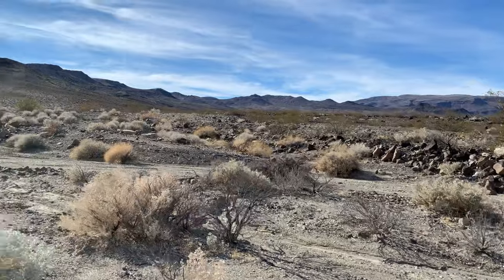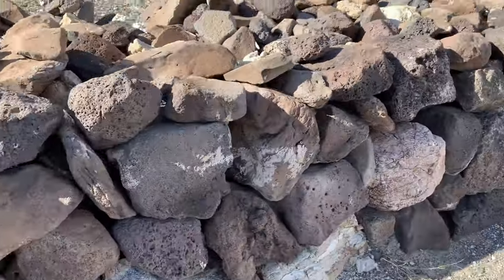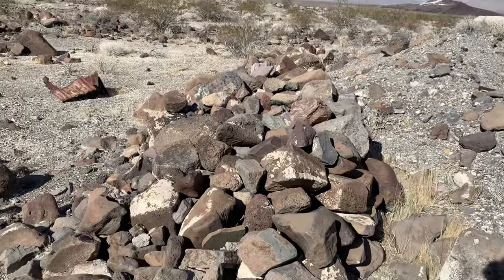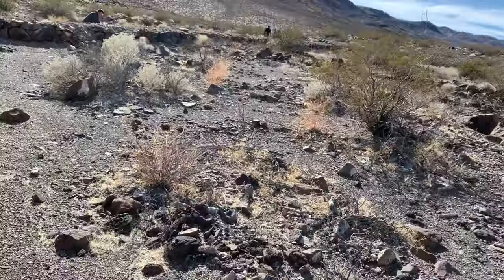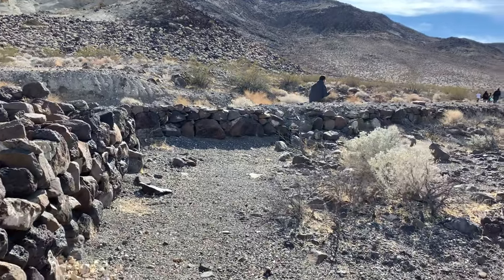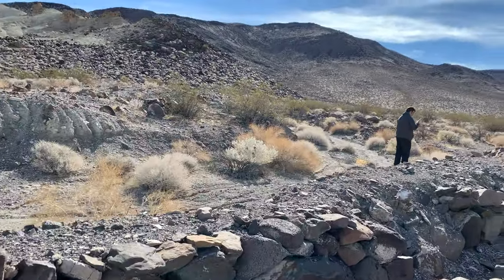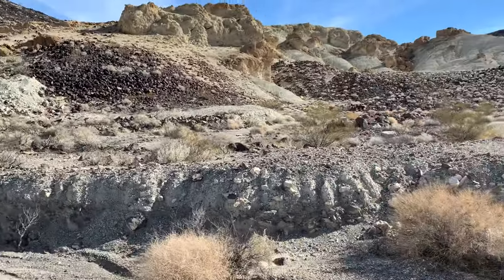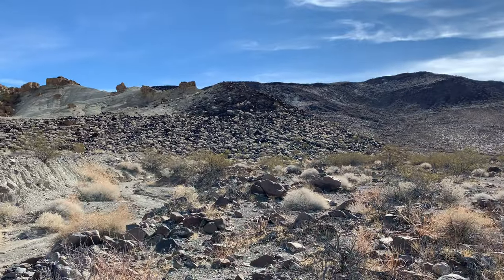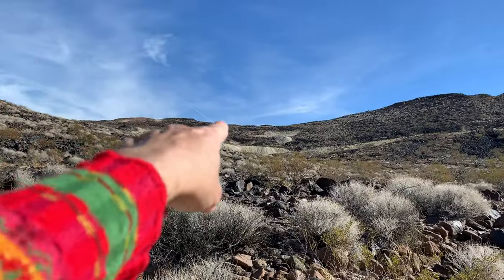We're trying to get up to the adit before we lose daylight. Here's the rock wall — look at that. It just kind of ends. We're in here. It doesn't look like a foundation because it's not a square, and then there's another one over there. This just must have been some kind of structural wall. I bet there's more mines back there. We're going this way to get to the adit. There's more tailings piles, which means the other adits are this way.